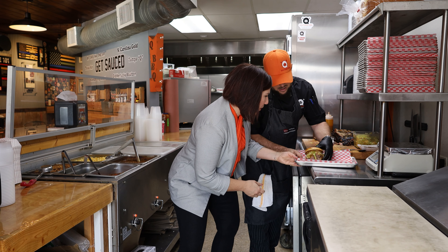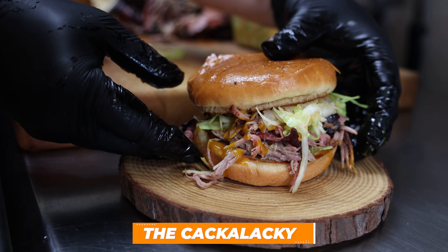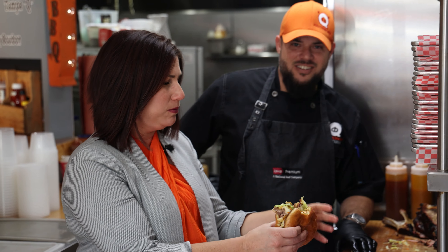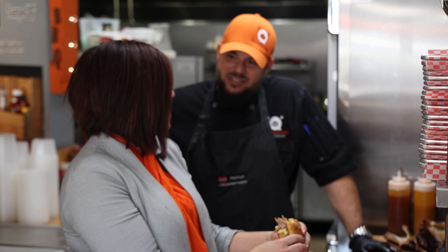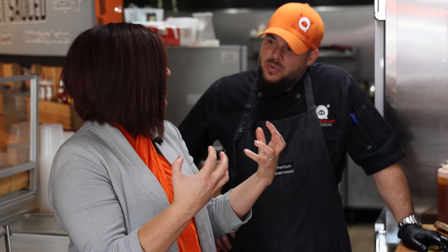Oh my gosh, that's beautiful. And then you've got to have some bourbon baked beans. I'm diving in on this bad boy. That's delicious. I love that sauce. That meat just melts right in your mouth. It's so juicy. I love the crunch you get from the slaw. That's beautiful. And you didn't load it with too much sauce — I can still get all that smoky meat flavor. That is so delicious.